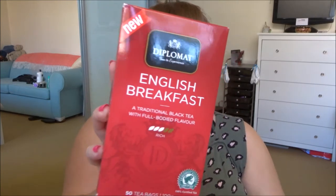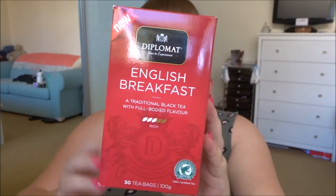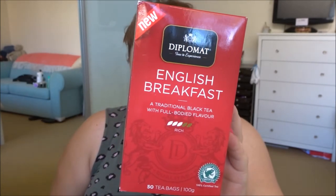This is the Diplomat English Breakfast — traditional black tea with full-bodied flavour, 50 tea bags. This is actually just the Aldi one. We buy it because it's cheap. I like this one and I will drink it. I prefer putting honey in my English breakfast tea.